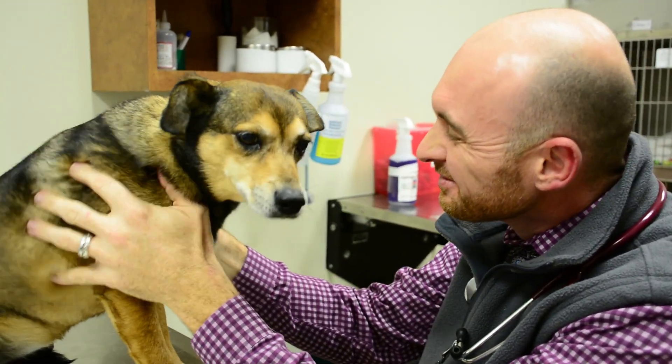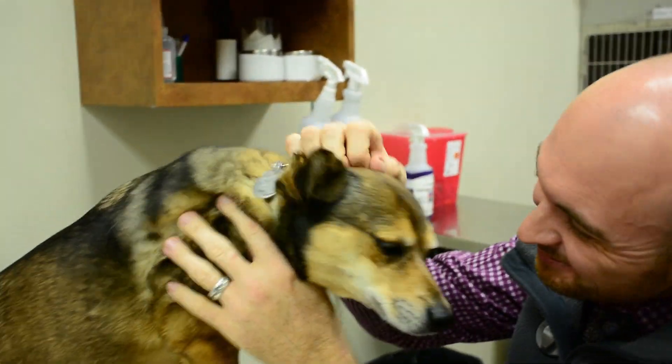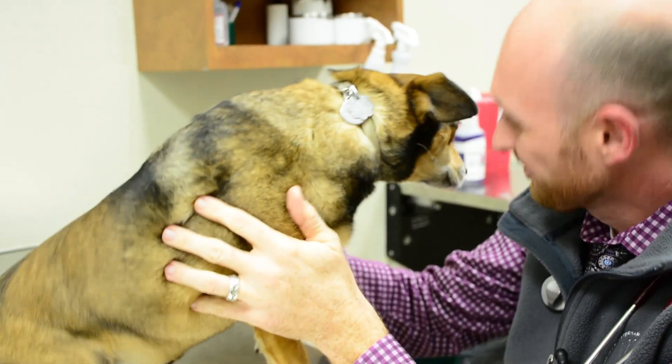My goal when I meet with anyone who comes into the clinic for an initial consultation is really to learn as much as I can about what that pet is suffering from, and really what the goals of the owners are.